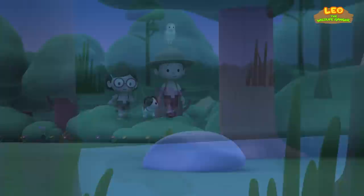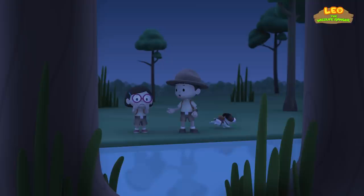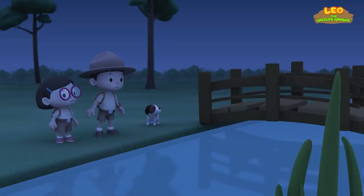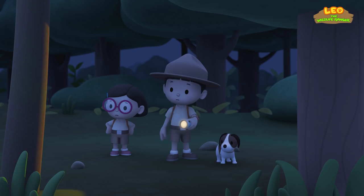We just need to cross this water. The barn owl's home should be on the other side. It must be happy to be so close to home. Hey, wait for us, little friend. How do we cross this water? It's a small bridge. Great. What was that? It's the barn owl. It sounds like it's in trouble. We have to hurry. Over there. It's stuck. Oh, no.